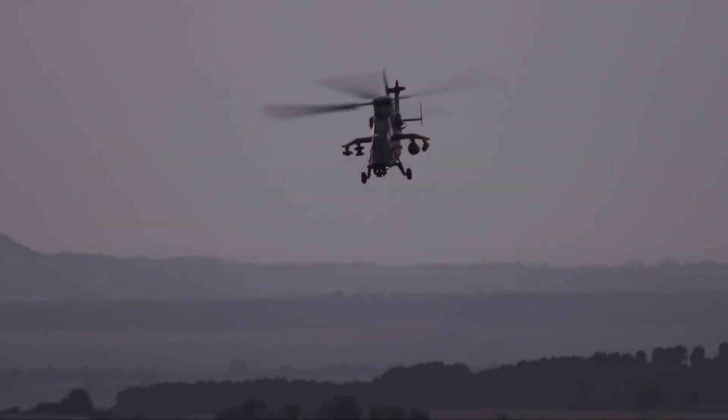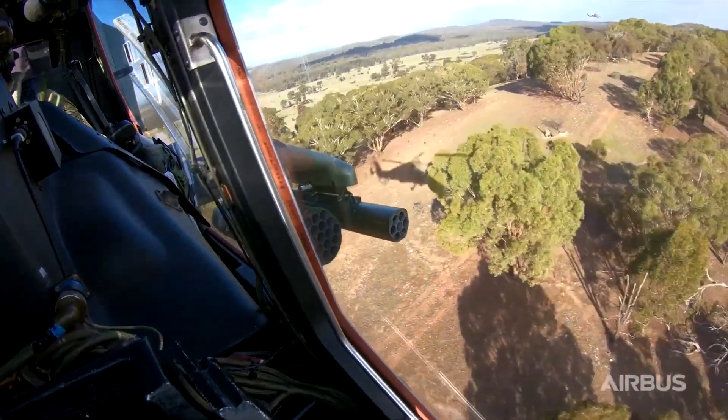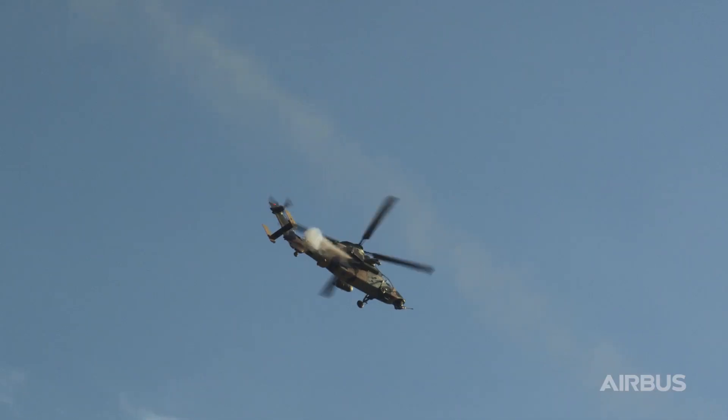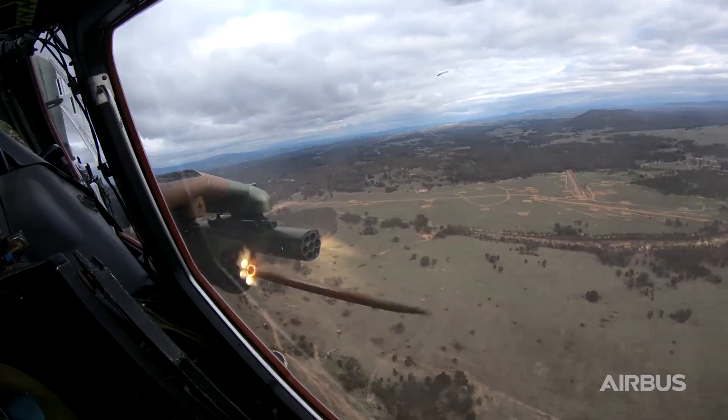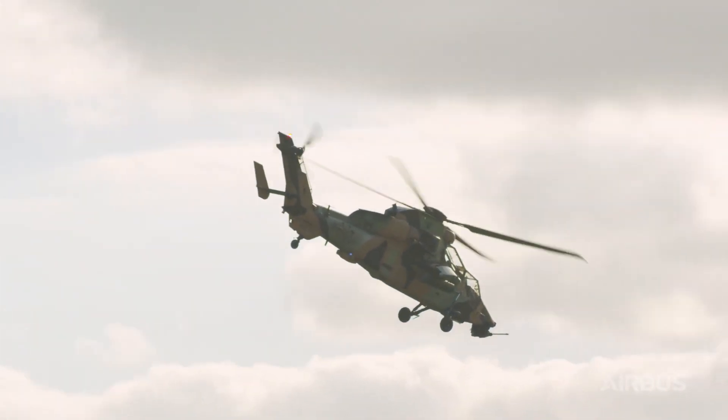From anti-tank warfare to reconnaissance and close air support, the Airbus Tiger MK3 excels in a multitude of roles. Its adaptable design allows for quick mission reconfiguration, giving military forces the flexibility to respond to dynamic situations effectively.